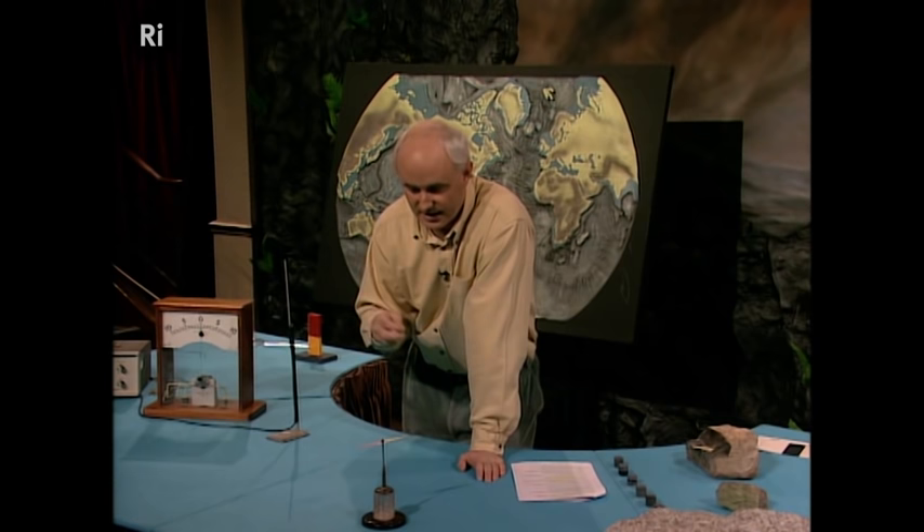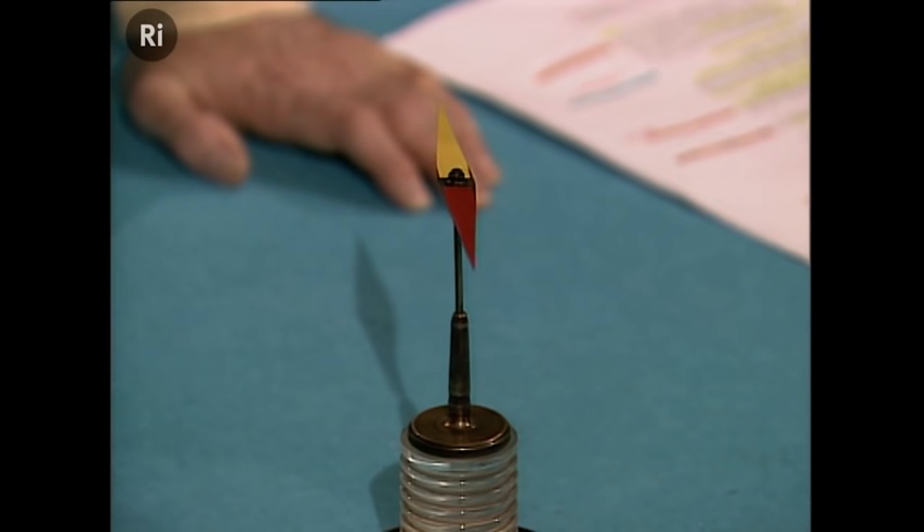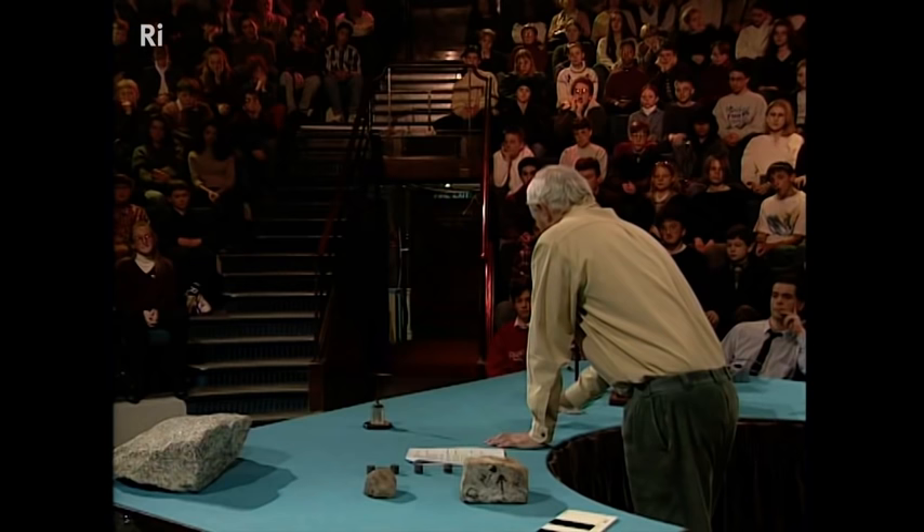Let me show you that this rock here is a little magnet. Here's a compass needle pointing north at the moment. I can actually make it move by pushing this magnet around. So rocks can become magnetized.